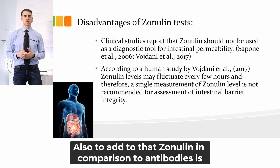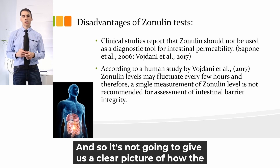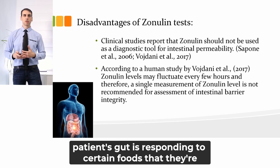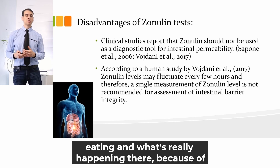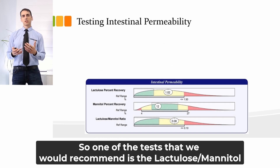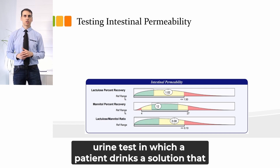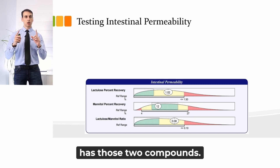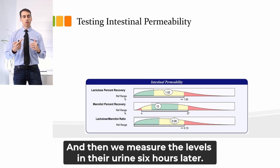In addition, zonulin, in comparison to antibodies, is very short-lived. So it's not going to give us a clear picture of how the patient's gut is responding to certain foods they're eating, because of that fluctuation in levels. One of the tests we would recommend is the lactulose-mannitol urine test, in which a patient drinks a solution containing those two compounds, and then we measure the levels in their urine six hours later.